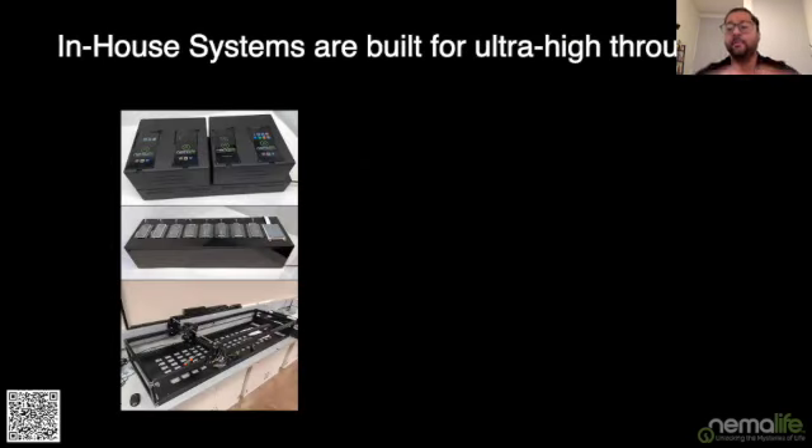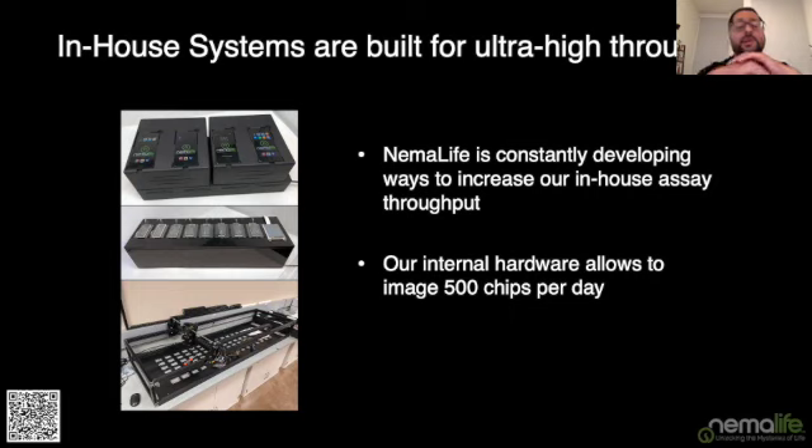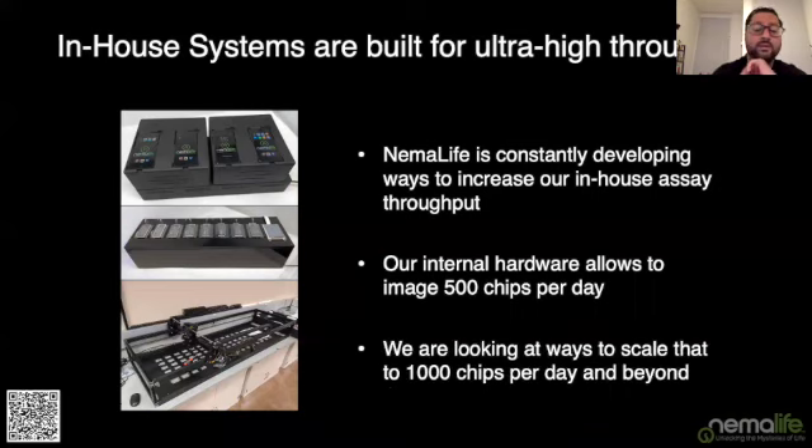Because of our industry clients, we've built internal systems for ultra-high-throughput experiments. We've gone from the Infinity Screening System imaging two chips at a time, to four, to eight chips at a time, and now we're also using robotics to manipulate chips. This has allowed us to average about 500 chips per day, and we think very soon we'll be able to scale that to about 1,000 chips per day.